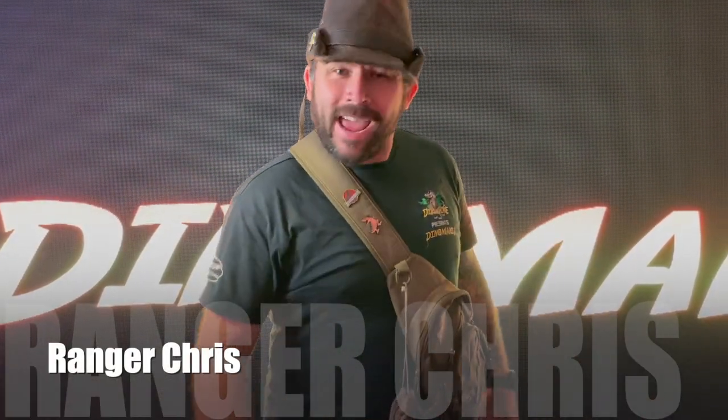Hey everyone, it's Ranger Chris here, and now we're going to look at one of the most famous dinosaurs of them all, the Triceratops.